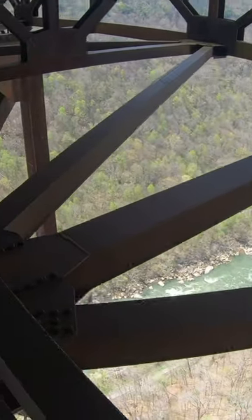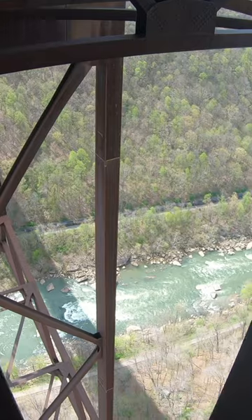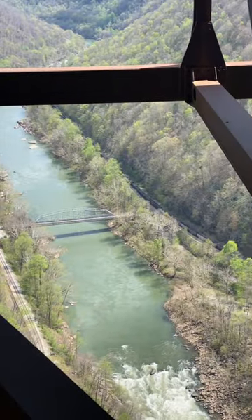The catwalk is 24 inches wide with a substantial railing. Before beginning the tour, guests are securely fastened onto a safety cable, making it impossible to fall from the bridge during a tour.